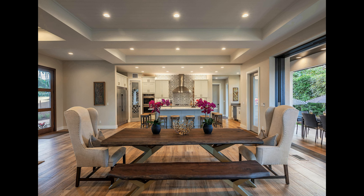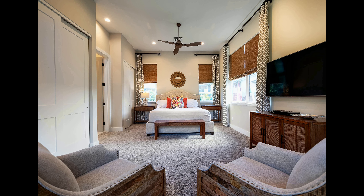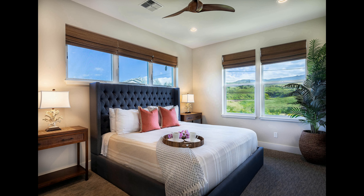The third floor rooftop lounge is the perfect spot to watch the sun set over the ocean. Whether you're looking for a quiet weekend getaway with family or a large gathering with friends, this Maui vacation home is sure to exceed your expectations.